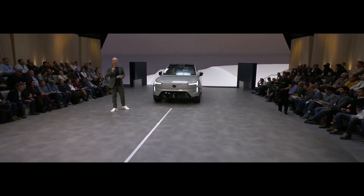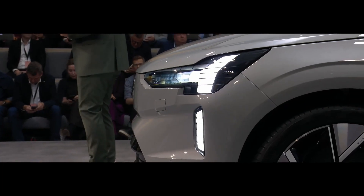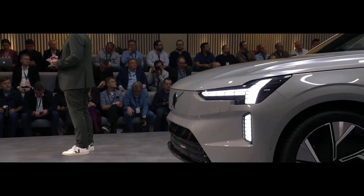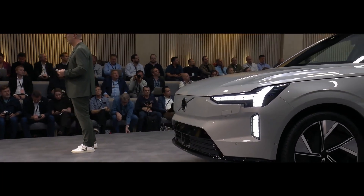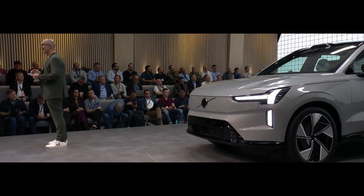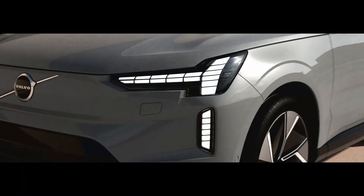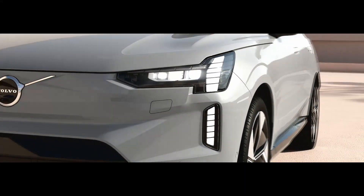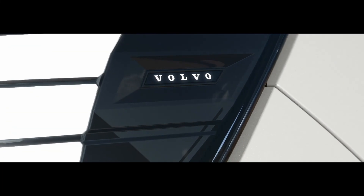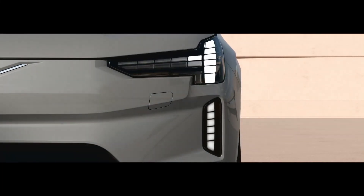Let's start with light and our Thor's Hammer light signature. The EX90 has the very latest technology — high-definition 1.3 megapixel lights to make driving at night even easier and safer for you. To achieve a pure hammer, both day and night, we have the opening daylight lamp to expose the nighttime light — a first never seen before in a production car.